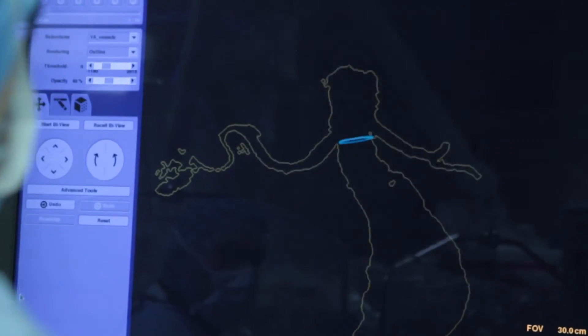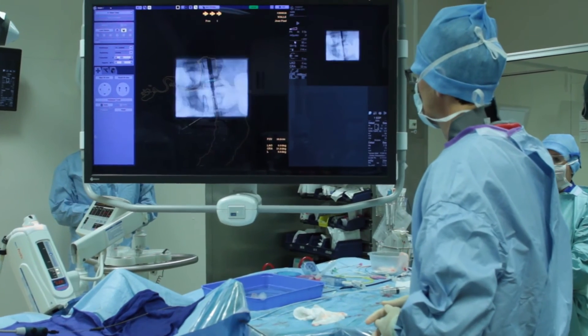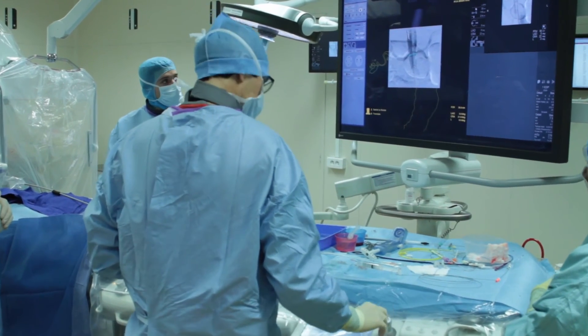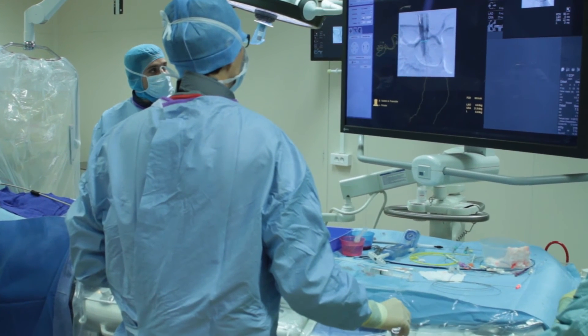Once the endograft has been advanced over a stiff wire, we can very easily do a dynamic registration and become very accurate. The registration takes just a couple of minutes, and then throughout the procedure, when you need it, you can fine-tune it to make it 100% accurate.